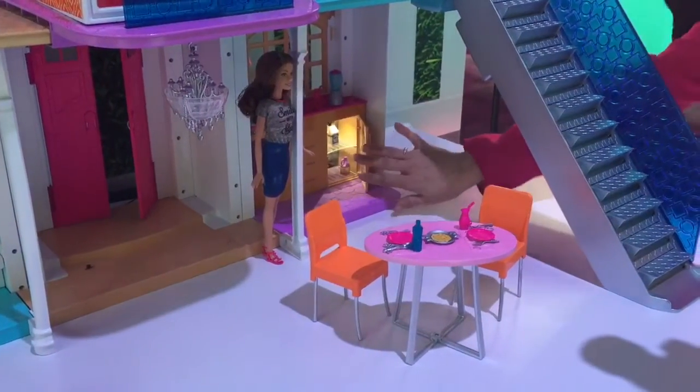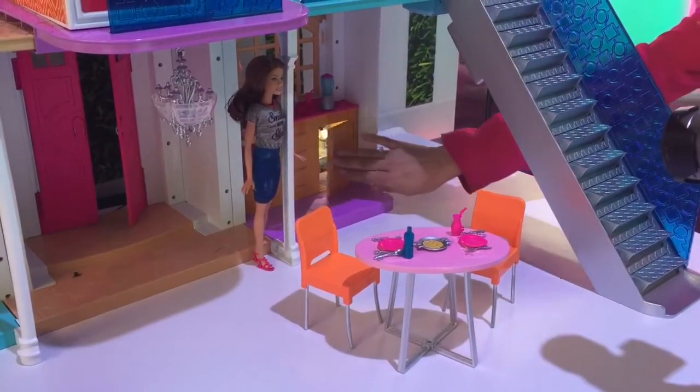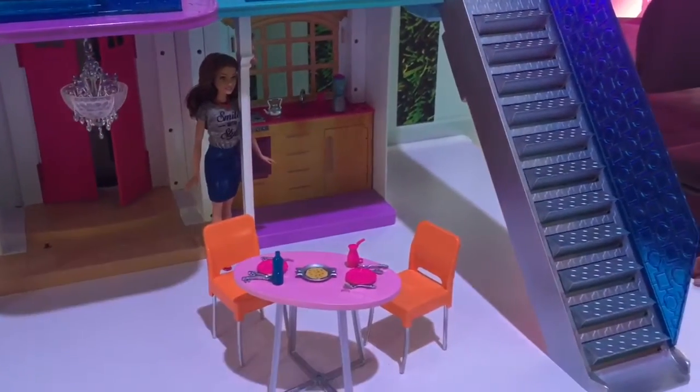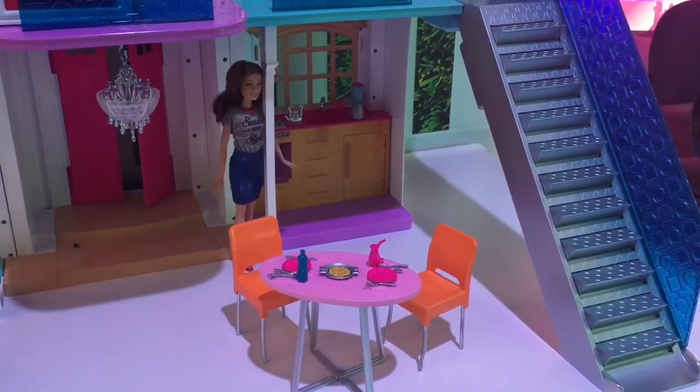So if I open the refrigerator, she's turned the refrigerator light on for us. But I can also ask for hot food. Hello Dream House, we also want pancakes. Okay, oven's on, let's get cooking. So she's turned the oven and the stove on for us.